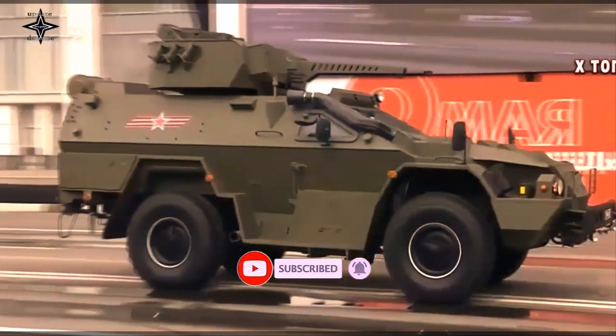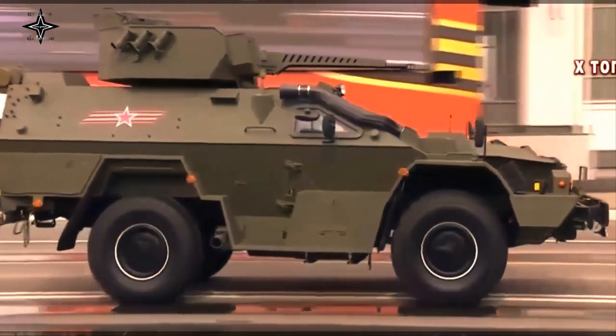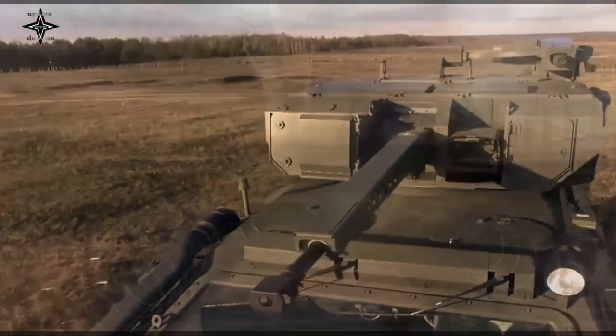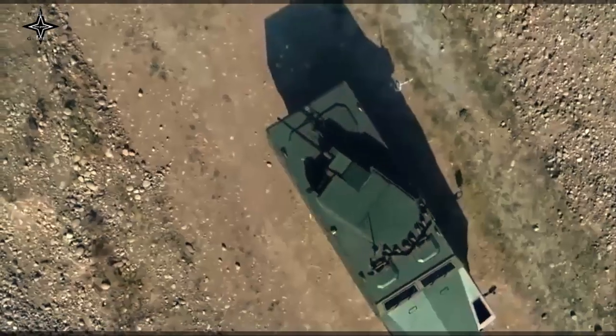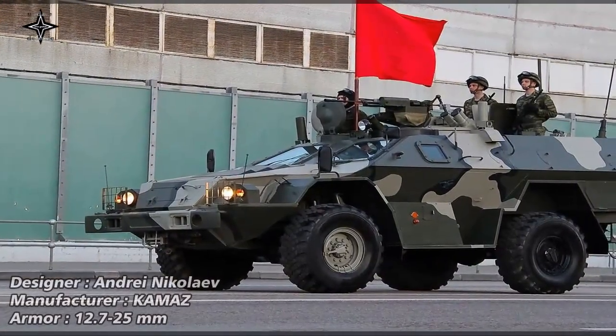The latest model has bulletproof side windows and will carry the Epic BM-30D RCWS gun turret. It has been ordered by Kazakhstan and by the Russian National Guard, Federal Prison Service, and EMERCOM.